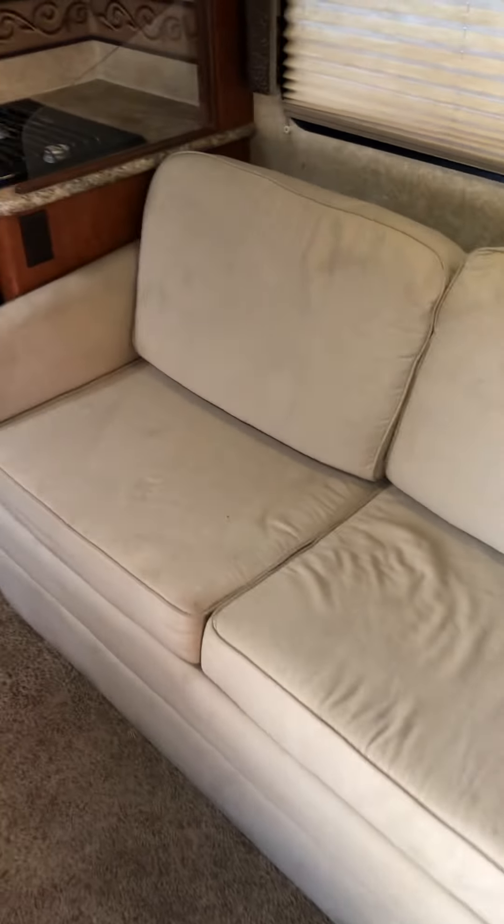Back here in the master — large queen RV bed, plenty of cabinet storage space. And of course that slide-out, which makes everything so much better, much bigger and nicer.